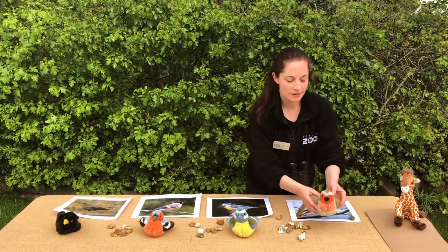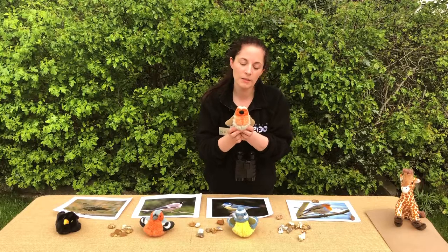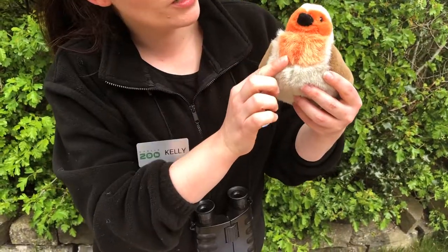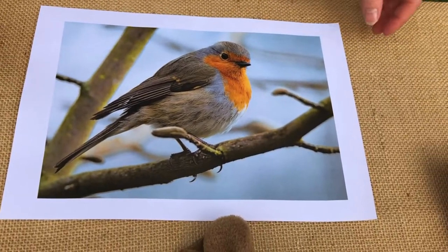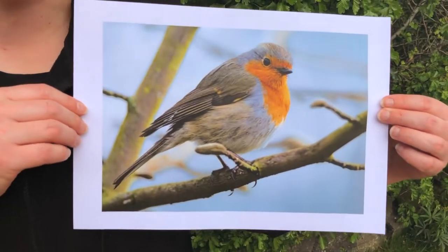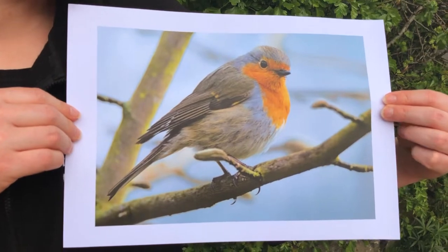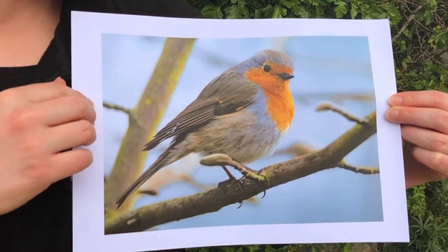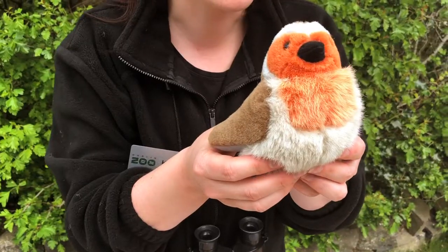Our final bird is one that you're probably really used to seeing all around you and we associate with lots of Christmas time. This is a robin. They've got that lovely red chest and cheeks as well. Just like our blue tit, it's really hard to tell the boy and the girl robins apart. But we might be able to tell that we have a robin nearby by listening out really carefully.